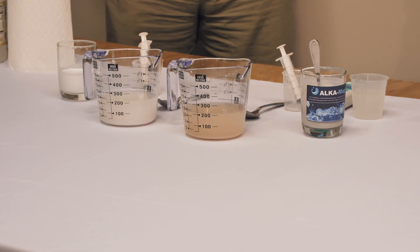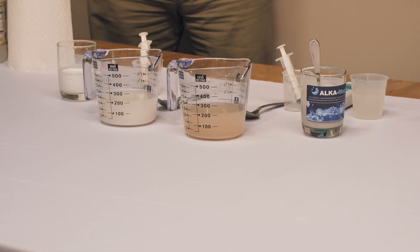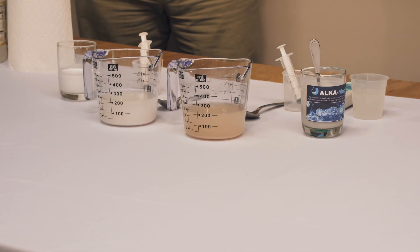As Doug mentioned earlier, our product comes from an ore mined in the Banff-Jasper region of Alberta and British Columbia. It's mined as a magnesium carbonate ore, and it starts with a calcination process.